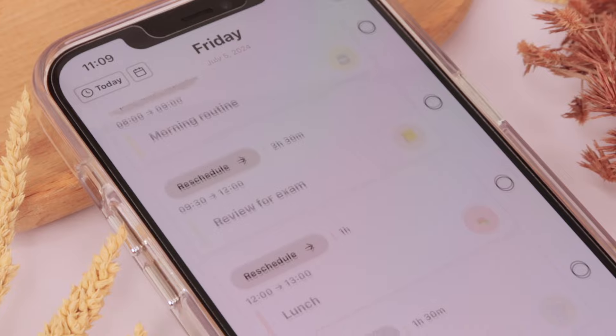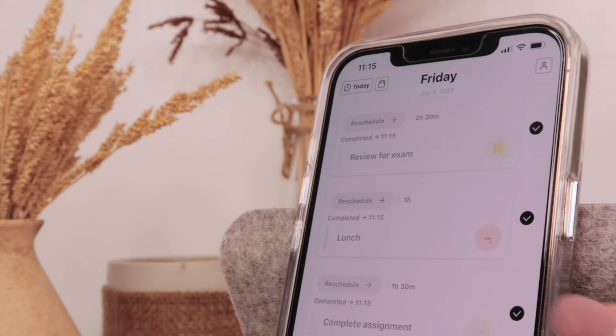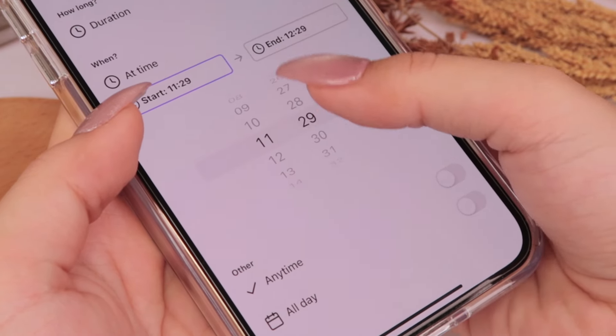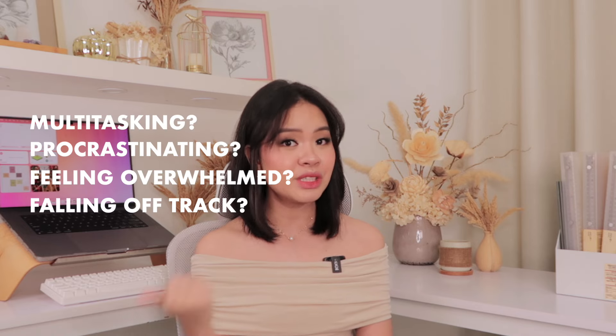Timo allows you to time-block your day, which, if you've been here for a while, you'd know I'm a huge advocate of. You get a visual representation of your day, allowing you to conquer your tasks block by block while also preventing you from over-scheduling, because for each task you have to set a duration and an exact time at which you plan on doing it.